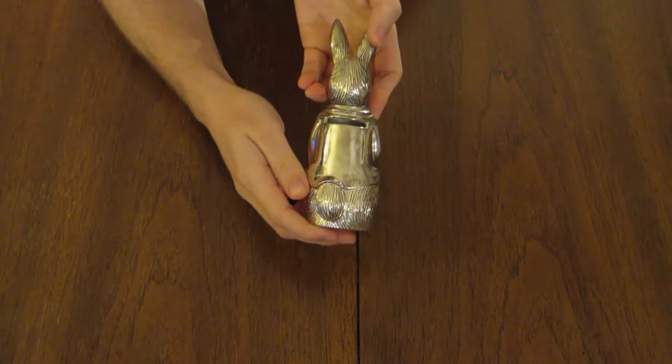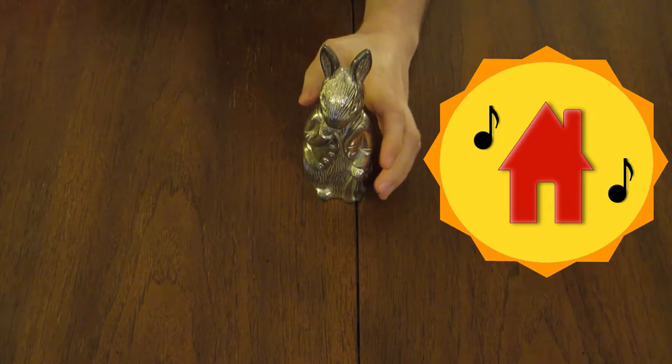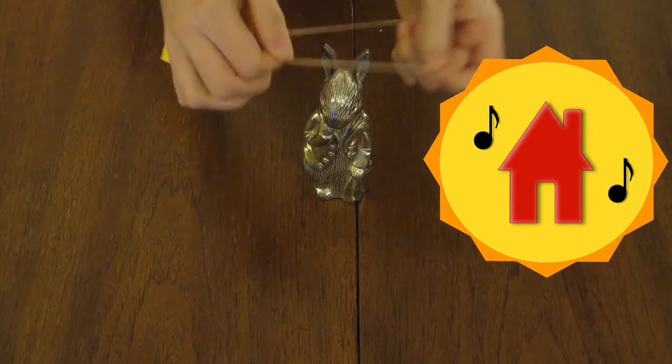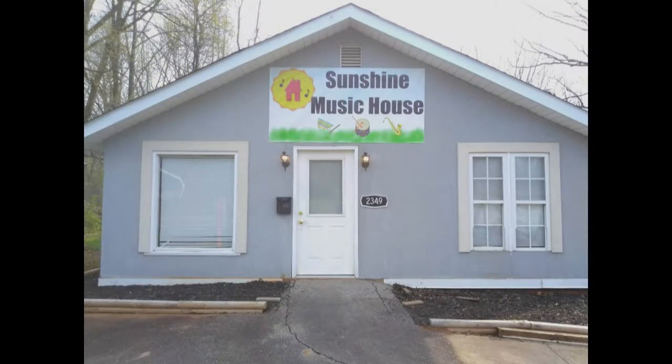Which is a good segue to talk about our operation, the non-profit Sunshine Music House. These objects, as well as any others featured in these segments, are up for sale, either in the physical store location or online.